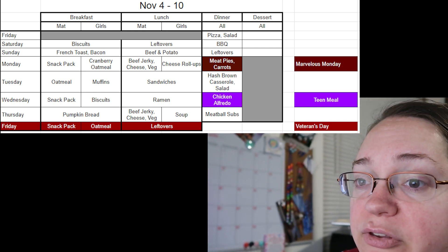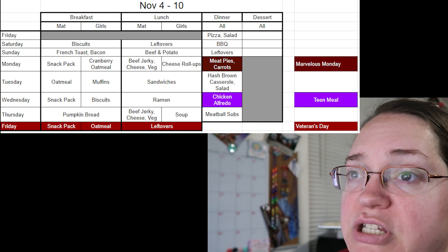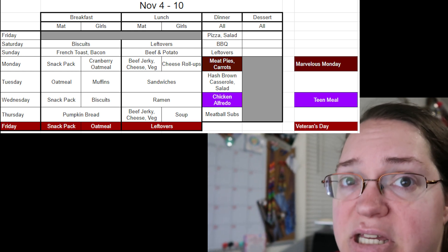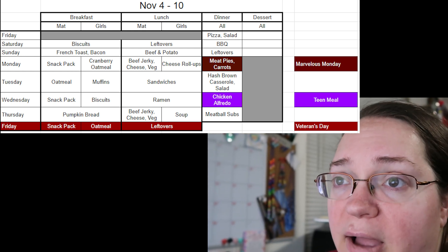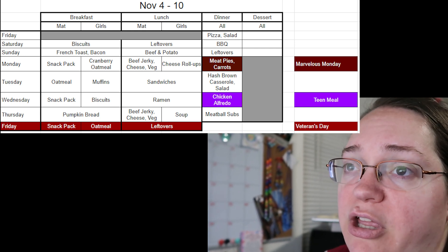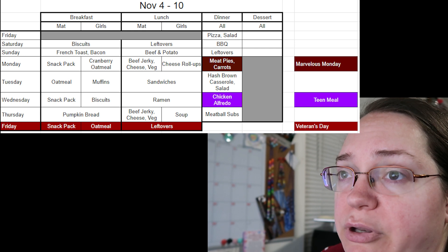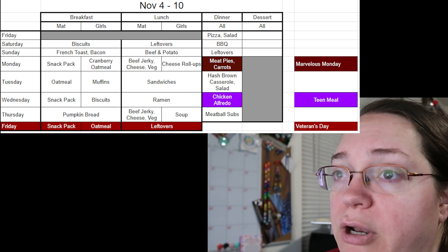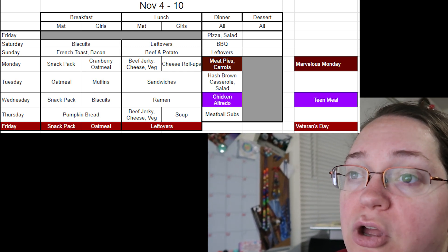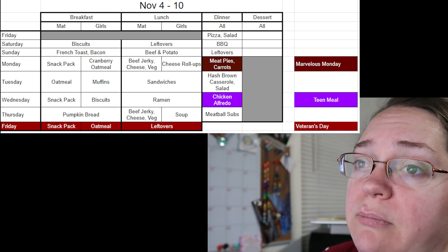Lunches are going to be mostly the same — I'll just show what changed on the rest of the weeks. Mondays: beef jerky, cheese, and vegetables. I buy beef jerky sticks at Sam's, cheese in cubes — a little more expensive but less stress through the holidays — and carrot sticks with ranch dressing in little cups in bento box containers from Aldi's. At home we'll do cheese roll-ups: tortillas, cheese, and whatever else. Tuesday: everybody has ramen — Matt's will be portable ramen, ours will be on the stove. Wednesday: sandwiches — whatever we have, or peanut butter and jelly on a lower budget week.